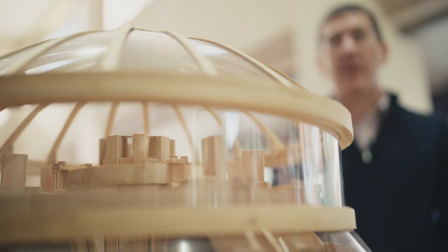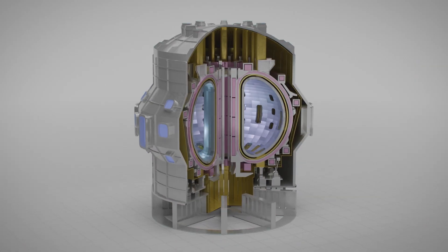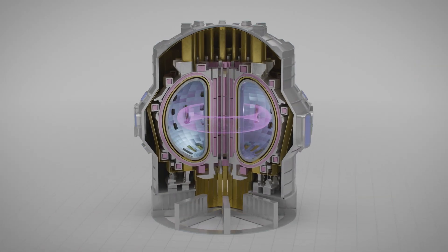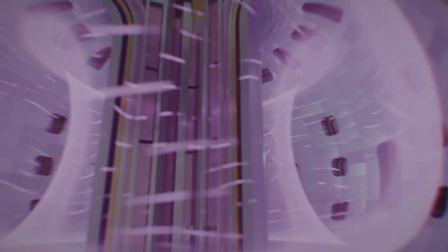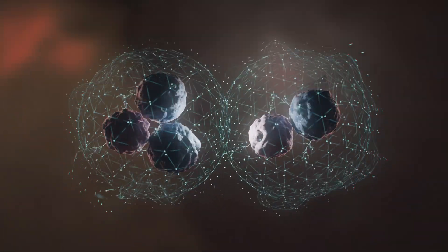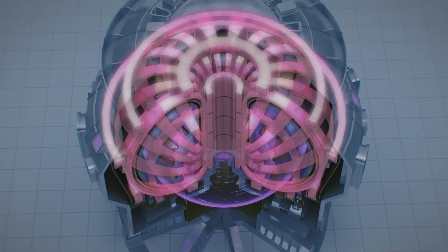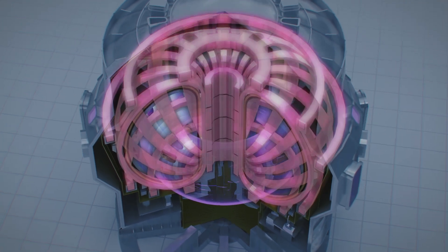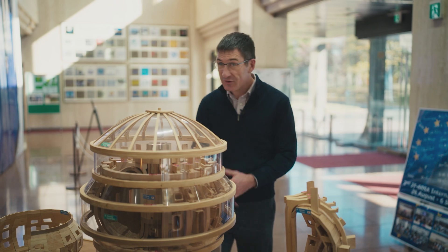Here you can see a scale model of the JT-60SA tokamak. We built JT-60SA to help us in our quest for fusion energy. We want the plasma at the core of the device to be so hot and so dense that the hydrogen atoms fuse together, releasing lots of energy. We achieve this using superconducting magnets, which we use to confine and control the plasma. Now let me show you the real thing, which is a lot bigger.